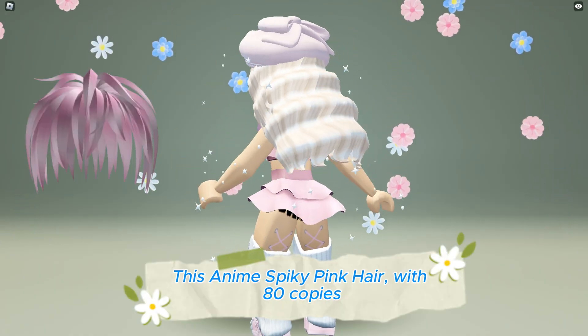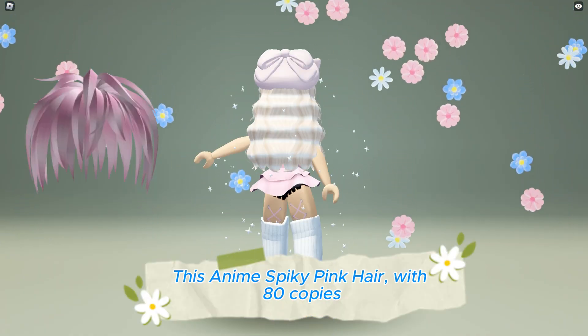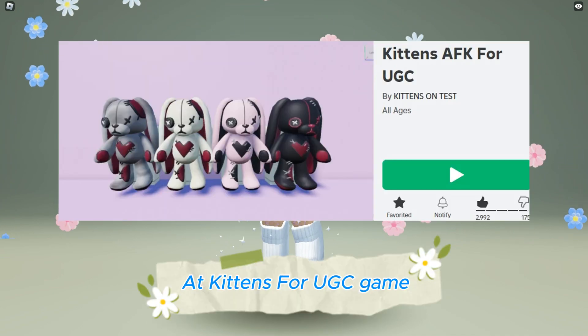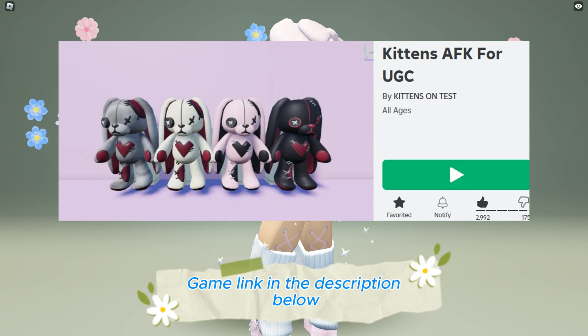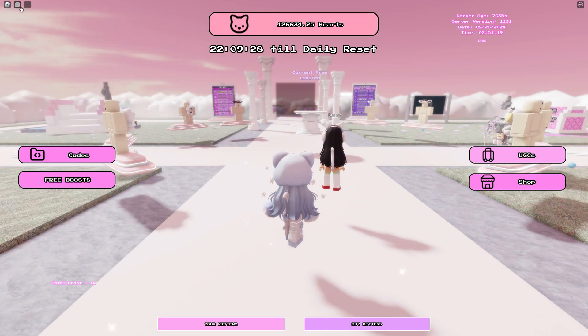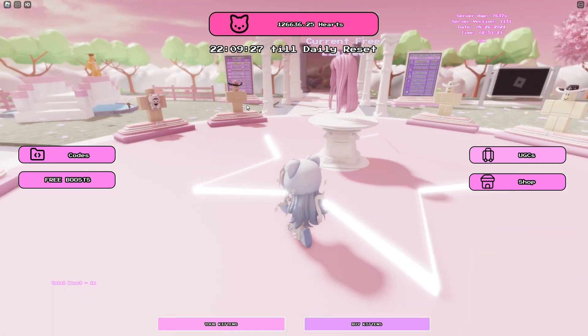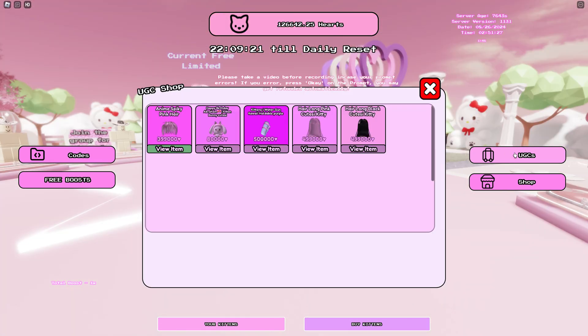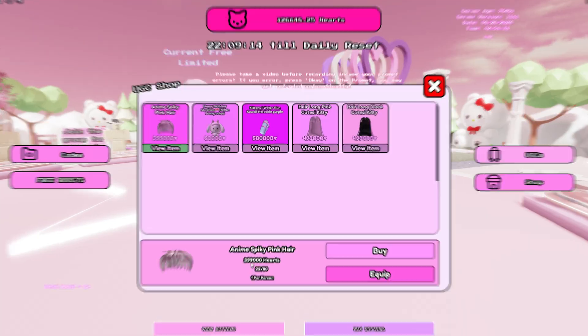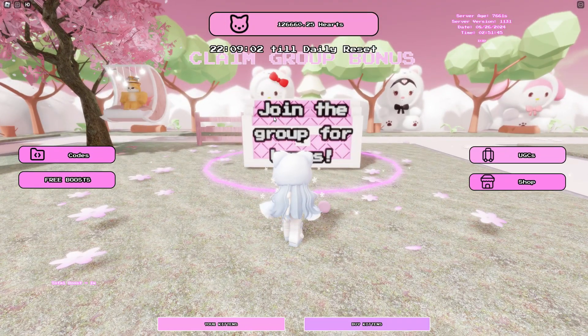This anime spiky pink hair with 80 copies is now available to be obtained for free at Kittens for UGC game. Game link in the description below. After you join the game, click on UGC shop. To get the hair you need 399,000 hearts. Join the creator group to get more daily hearts — link in the description below.